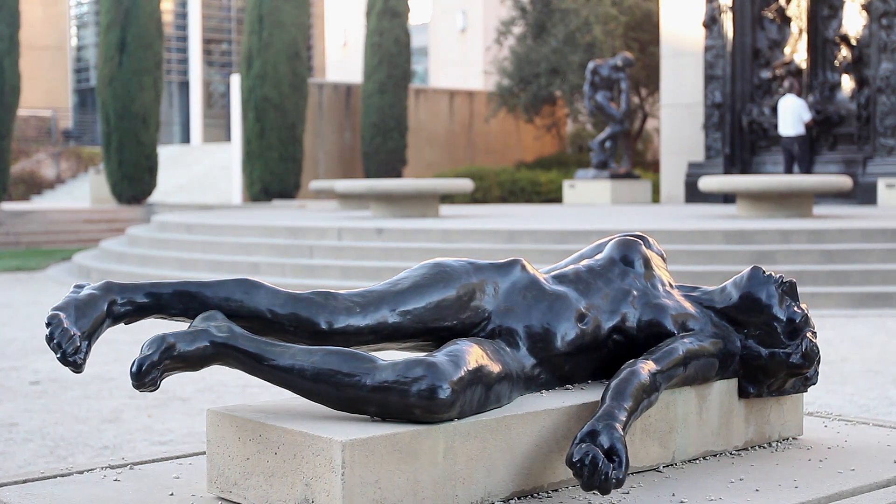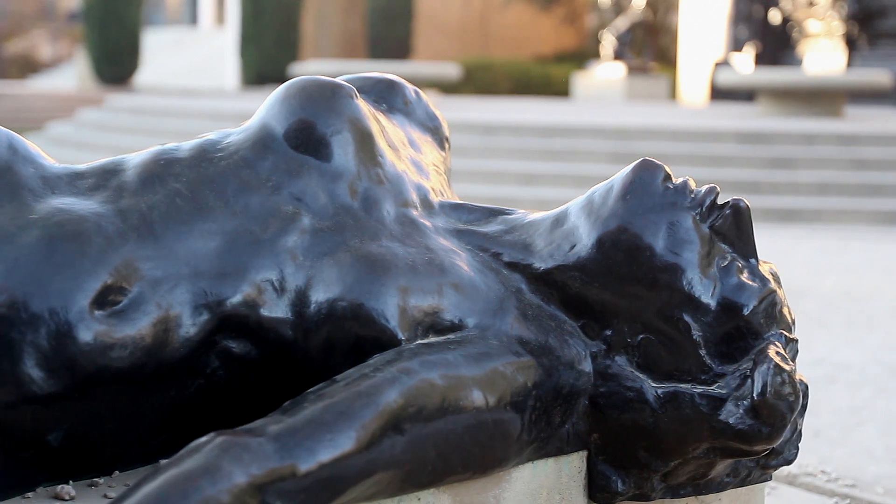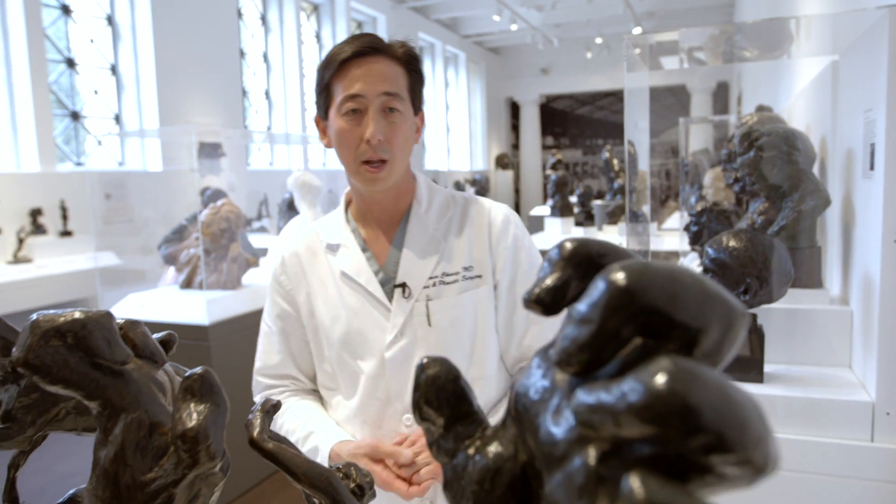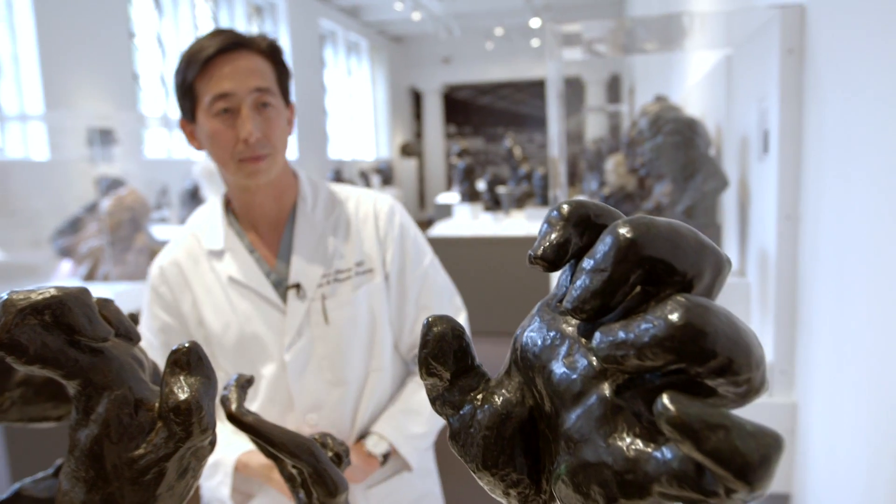We have one of the largest and most important collections of Rodin's sculptures. We have over 200 works here on view and on campus, and what you will discover when you see the works is that Rodin had a real interest in the human hand.